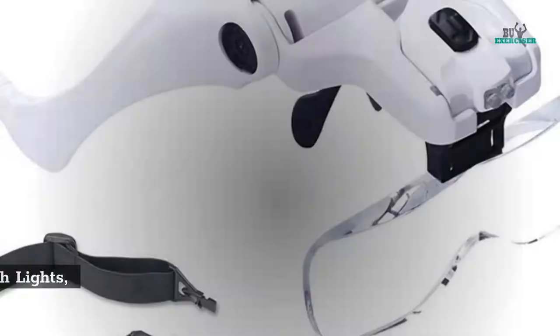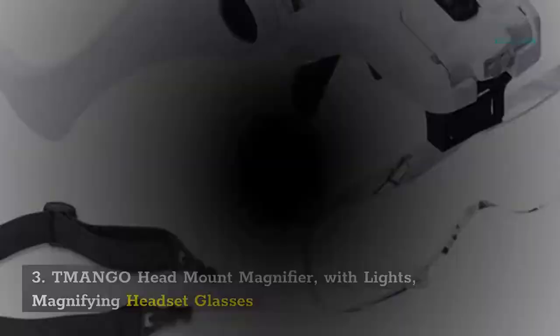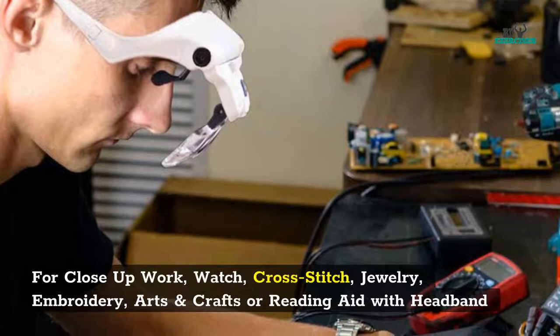3. T-Mango Head Mount Magnifier With Lights. Magnifying Headset Glasses for close-up work — Watch, Cross-Stitch, Jewelry, Embroidery, Arts and Crafts, or Reading Aid with Headband.